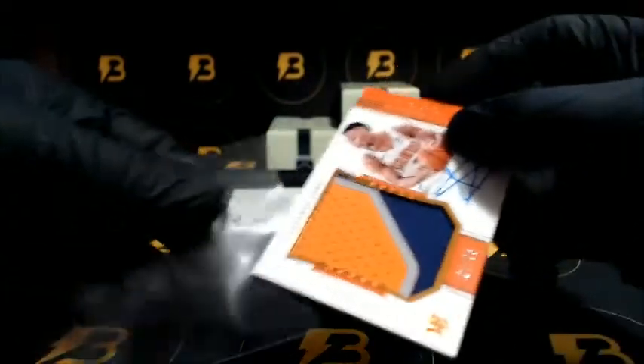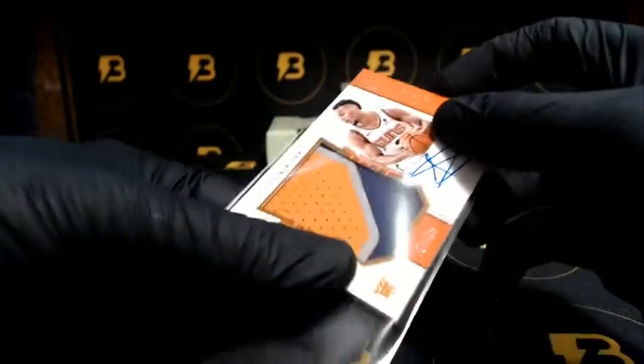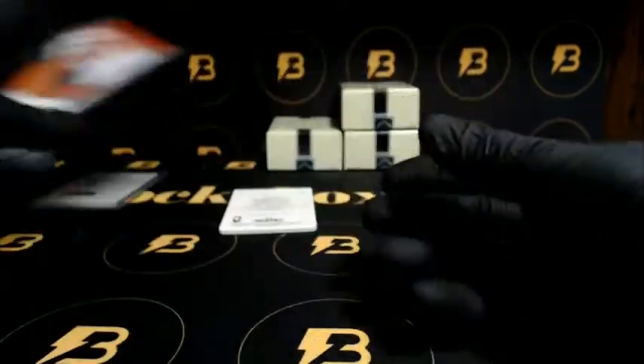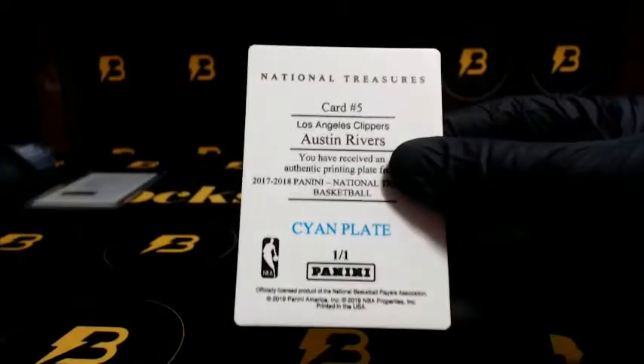Okabo going to the Suns, out of 25. Very nice, and Rivers going to the Clippers — near one-on-one plates.